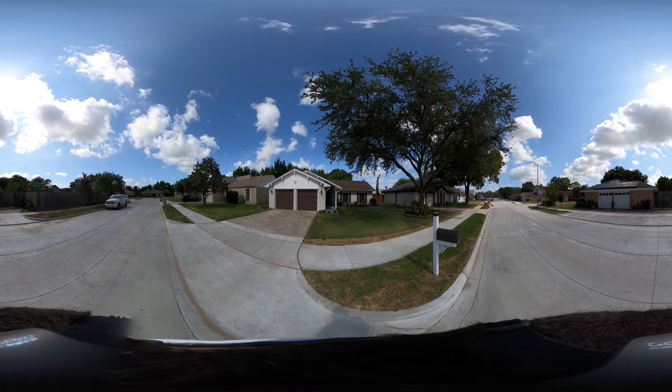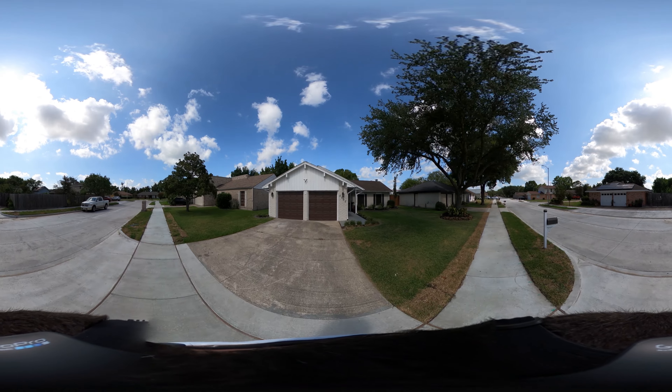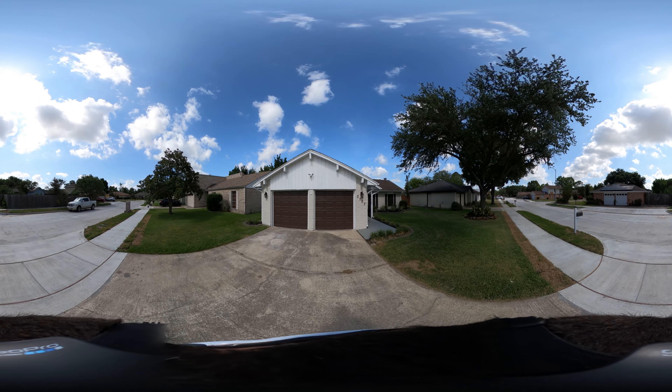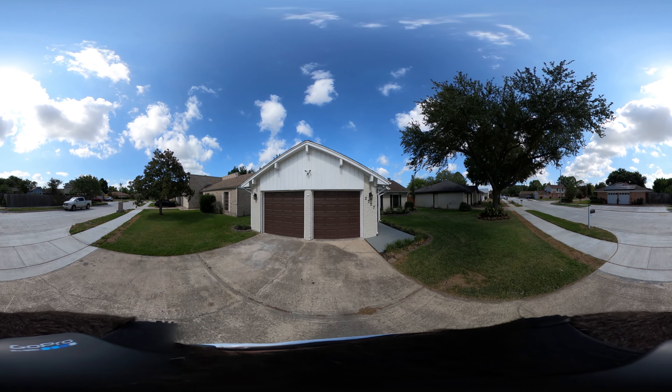Located in Baytown, this is a three bedroom, two bath, 1558 square feet with a two car garage. Make sure you stick around for the entire tour because I'm going to be pointing out some really awesome things about this property.